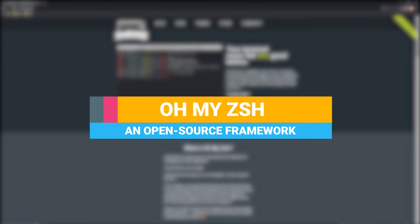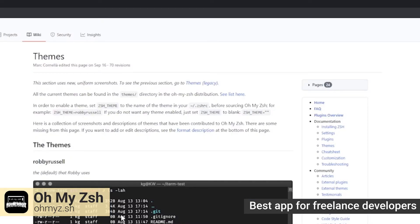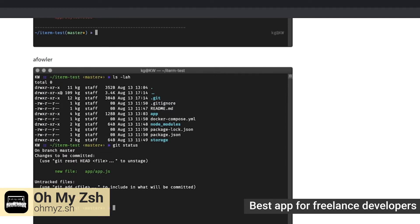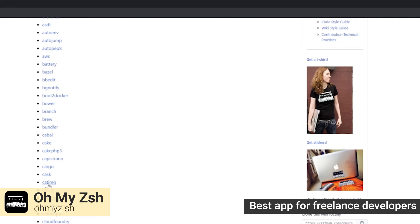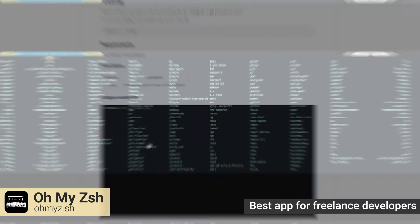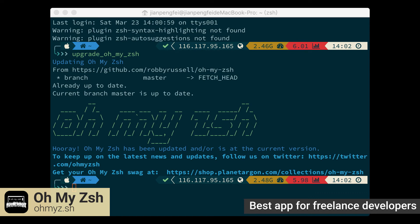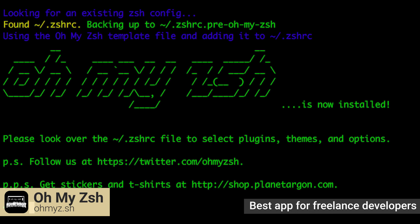OhMyZSH is an open source framework that helps you streamline work on your command line. You'll get to enjoy themes that offer various additional information to your editor, plugins for various packaging systems and programming languages, auto-completion for paths, various fonts, spelling correction, kill-tab completion, easy setup for environment variables, and shared command history where you can search through all your active shells. You also get a number of features meant to speed up your work. OhMyZSH is available on these platforms.